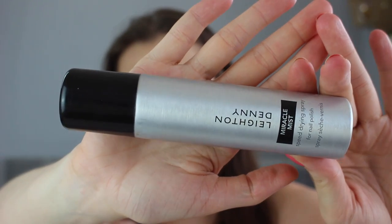The next product I've been really loving — and I've just run out of unfortunately — is the Leighton Denny Miracle Mist Speed Drying Spray for Nail Polish. I think I received this in a glossy box. You can get it from M&S and it's about £12, which is a little pricey, but it really is a miracle mist. You just paint your nails, let them go tacky for a minute or two, spray this on about 10cm away, and it instantly dries them. It's amazing, especially in the summer months, and I'm going to be repurchasing it.